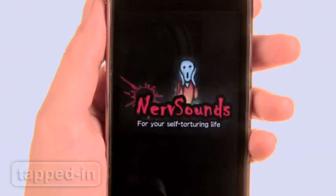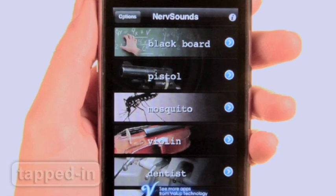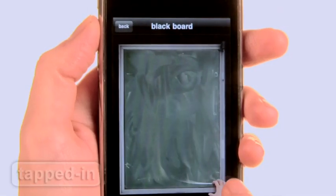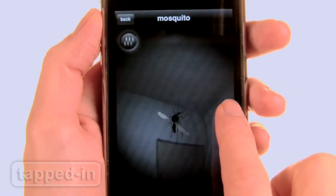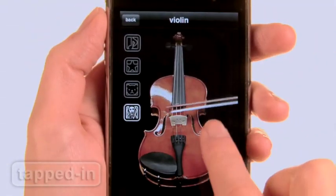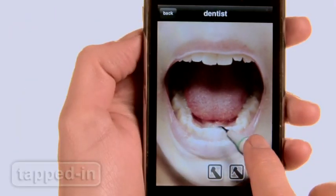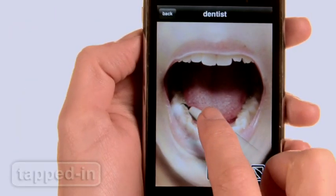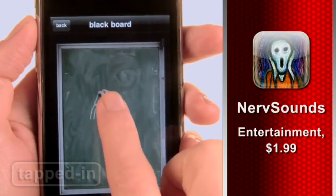You might want to plug your ears for this one. Nerve Sound is a treasury of cringe-worthy sounds, like nails on a chalkboard, buzzing mosquitoes, a screechy violin, dentist drills, and more. For two bucks, it's the perfect weapon for annoying that special someone.